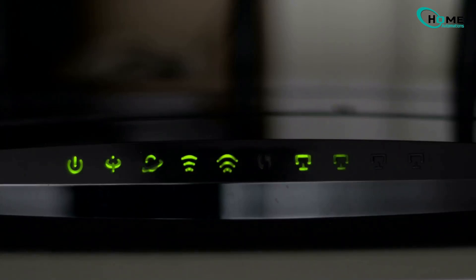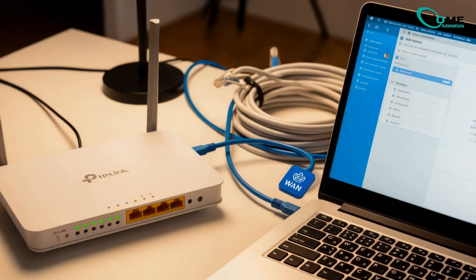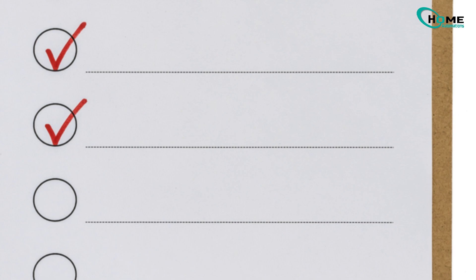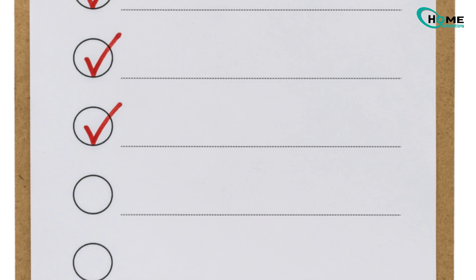If your TP-Link router's been acting up — maybe slow speeds, Wi-Fi keeps dropping, or you can't even log into the settings — don't worry, you're not alone. Today I'll walk you through the top 7 most common TP-Link router problems and show you exactly how to fix them.